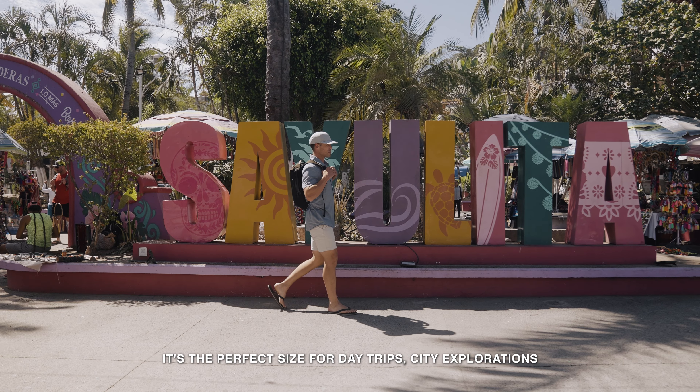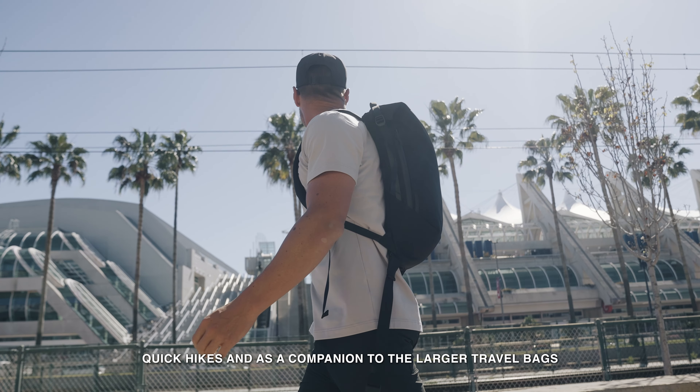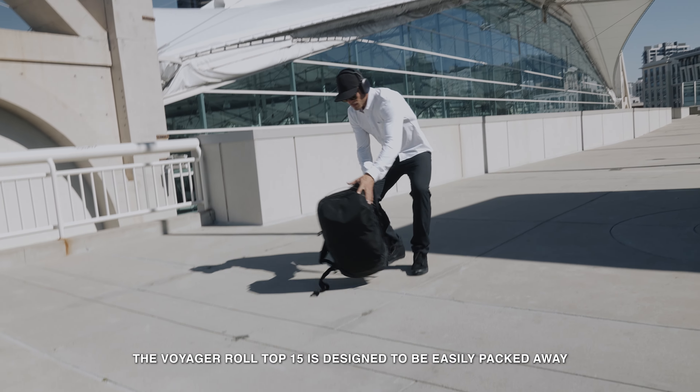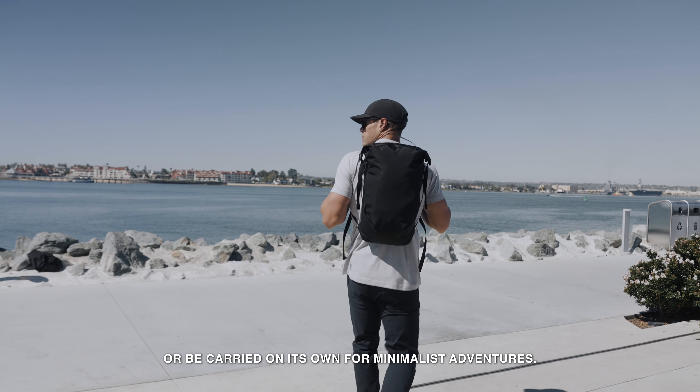It's the perfect size for day trips, city explorations, quick hikes, and as a companion to the larger travel bags, ensuring that you have everything you need without the bulk. With its super small 15 liter footprint, the Voyager Roll Top 15 is designed to be easily packed away into the Travel 35, or carried on its own for minimalist adventures.